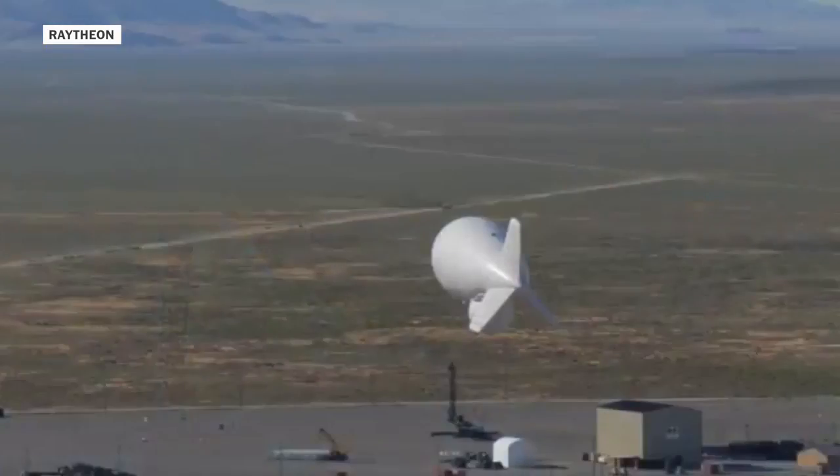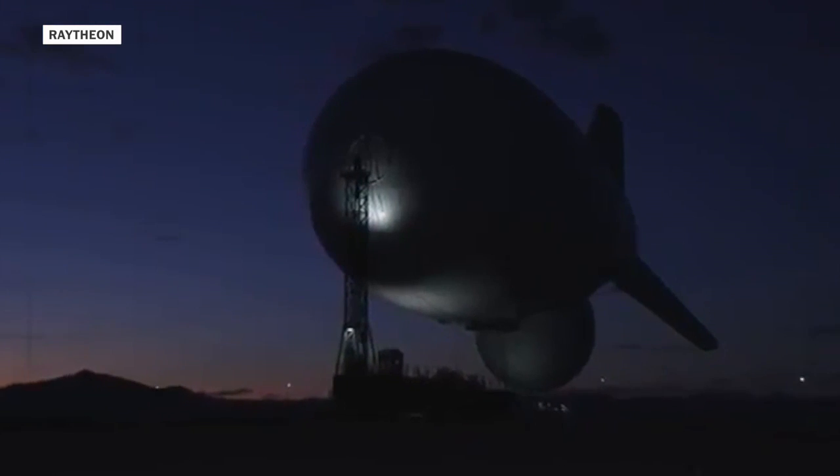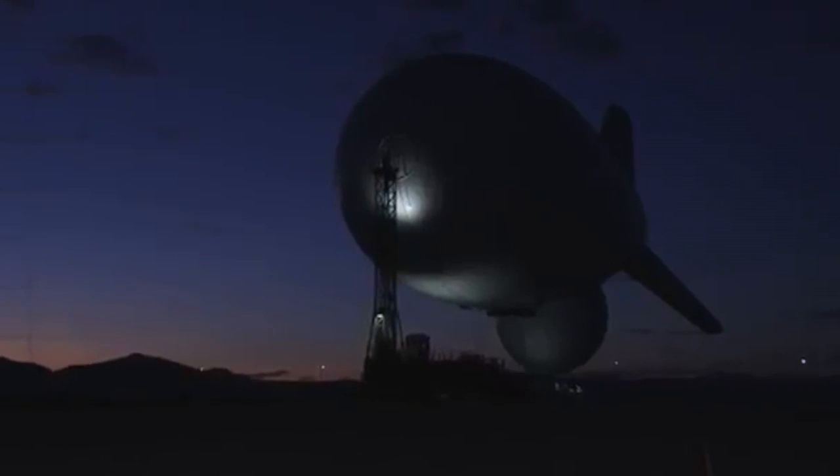However, it's also true that Raytheon, the defense contractor that made these aerostats, has tested them with some very powerful sensor cameras that can see individual vehicles, and in some cases people, for tens, maybe even dozens of miles.